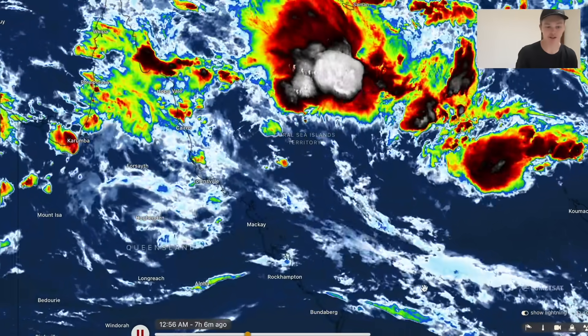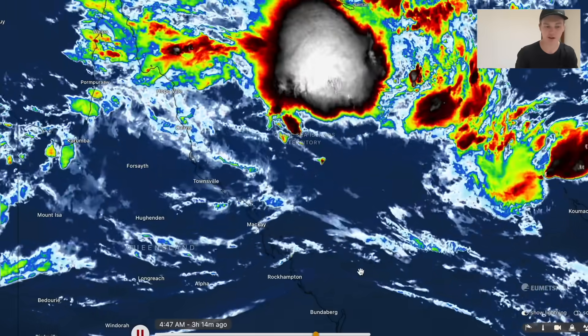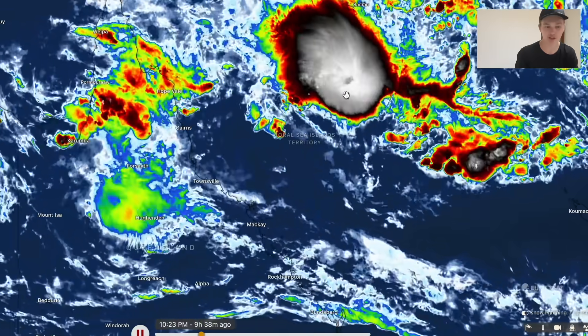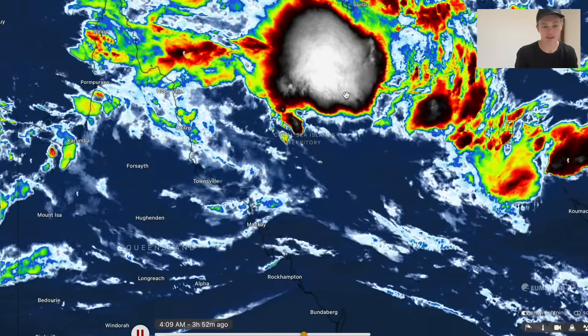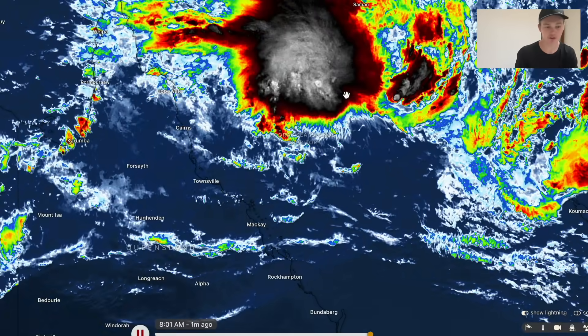A powerful system that we're looking at staring down the barrel of. You can see right now on the IR satellite imagery — this tells us how intense the thunderstorms are. Those blacks and whites mean very powerful thunderstorm convection is blowing up around the centre of circulation, meaning that this cyclone is developing and intensifying, probably rapidly at this point. It's likely to be upgraded to tropical cyclone Kiralee in around 24 to 36 hours time.